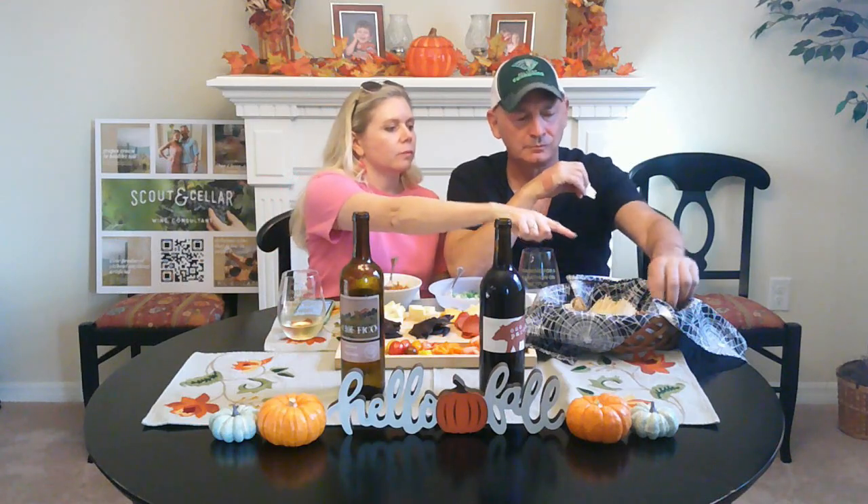I said it could go with a lot of different things and that it's like a house white, but I honestly think this is on the verge of a Chardonnay — Chardonnay light. As it comes down from refrigerator temperature toward room temperature, it's going to get more mellow and sweeter. Best to keep it cold — that's the way I like it, and it's awesome cold.